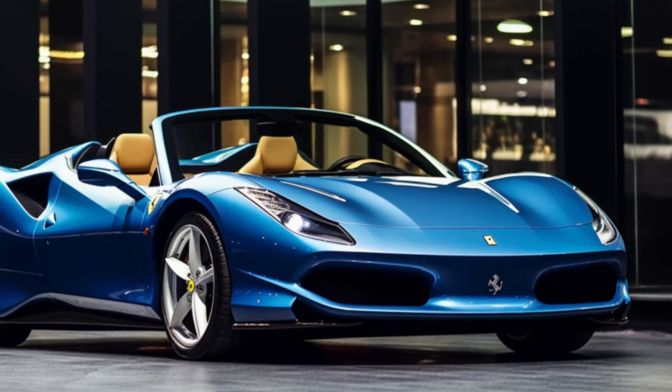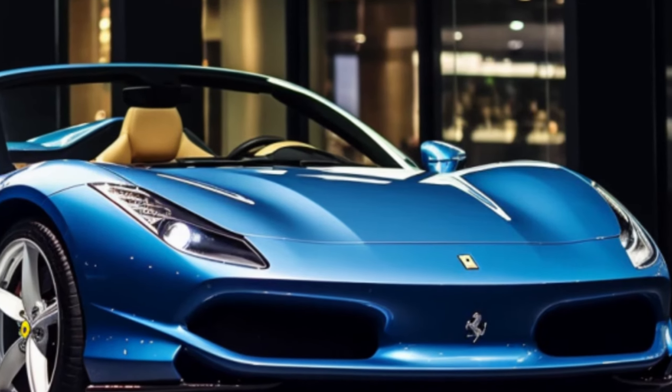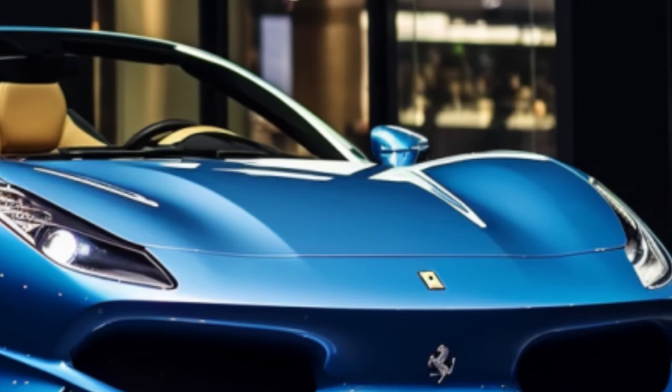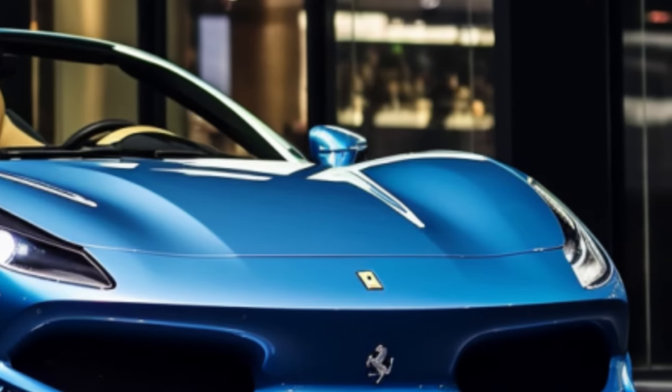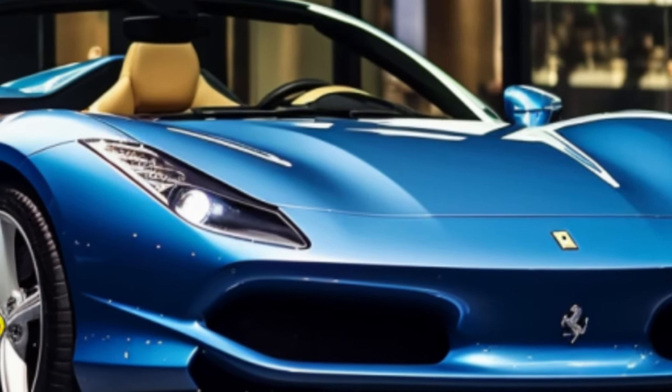Welcome to the world of pure automotive luxury and performance. Today, we're diving into the mesmerizing world of the Ferrari 296 GTS convertible. This Italian masterpiece is a blend of beauty and speed that comes at a price, and we're here to uncover it all.